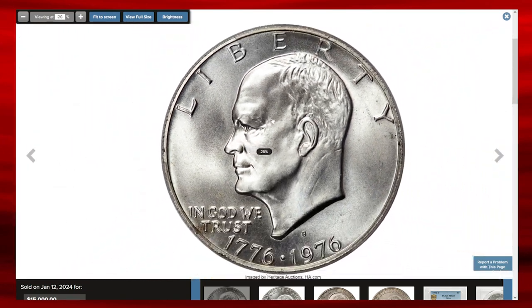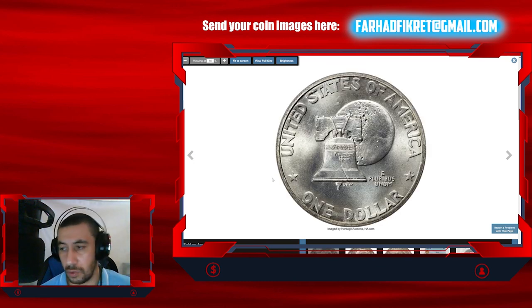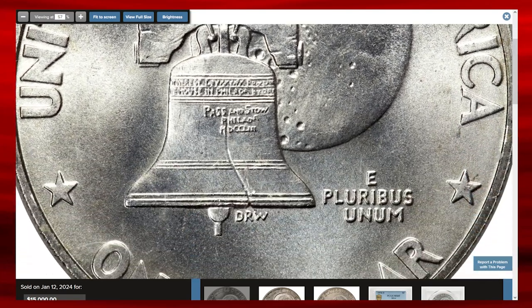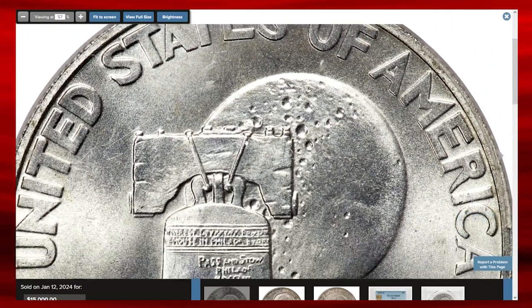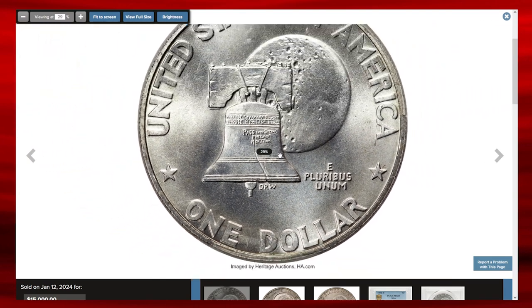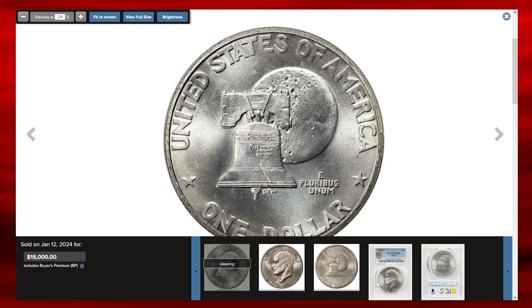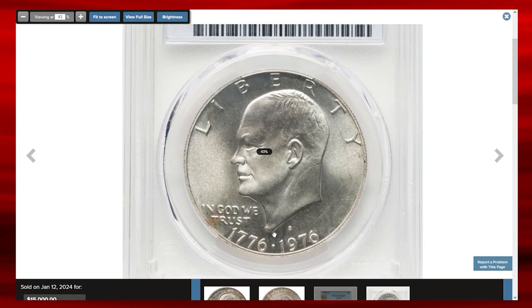With population dropping off sharply in MS68 condition, this sharply struck specimen with almost no distractions displays pristine satin luster glistening across brilliant surfaces and sharp design elements. A few faint russet accents around the borders serve as pedigree markers. This true gem in mint state 69 ended up selling for $15,000 on January 12, 2024.